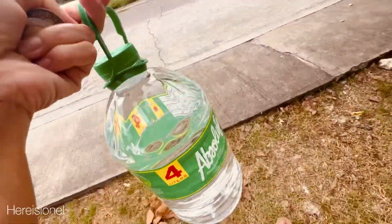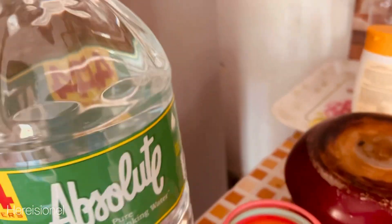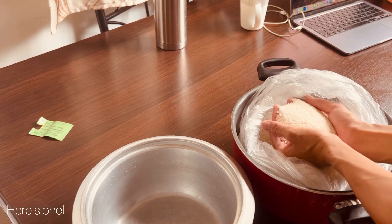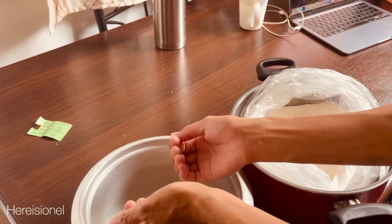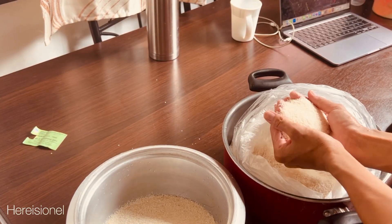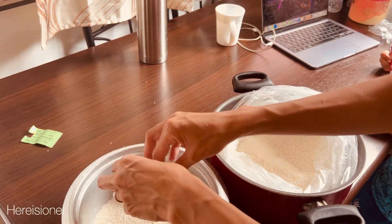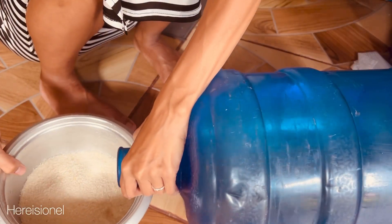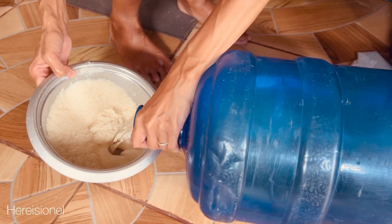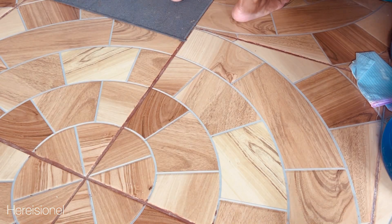Here I'm boiling water for my toddler and my newborn for their milk and for daily use. Then it's time to cook lunch — I have corn here. If you don't know, this is ground corn and it's really good. It's found in the areas of Cebu and Bohol and other places in the Philippines.